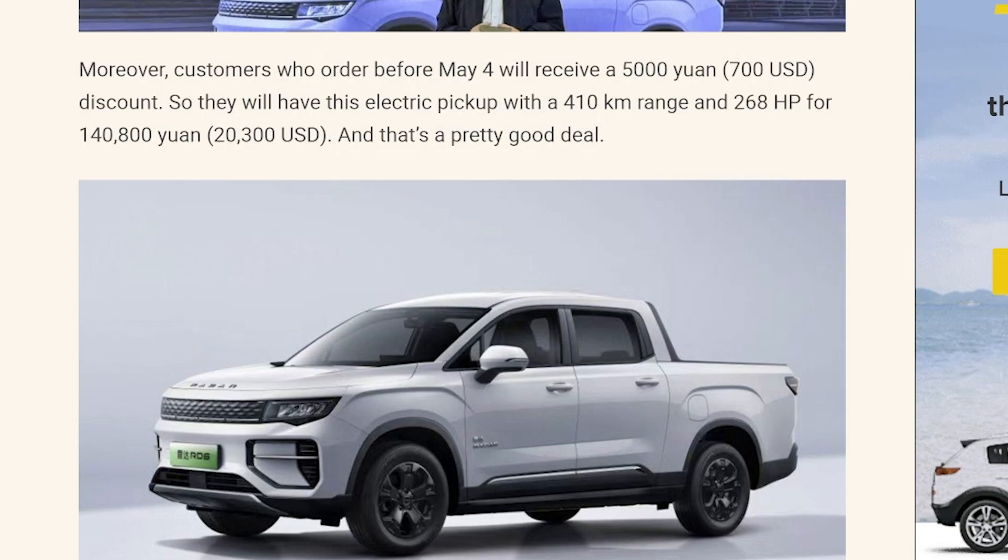So they will have this electric pickup with a 410 kilometer range and 268 horsepower motor for $20,300 USD, and that's a pretty good deal. As long as it's a decent truck — I'm not too familiar with Geely products, as they are only available in China, from my understanding.